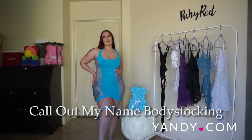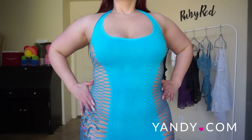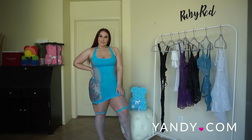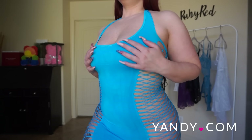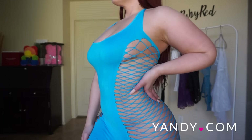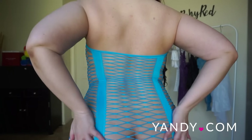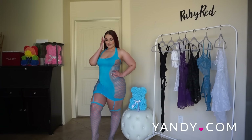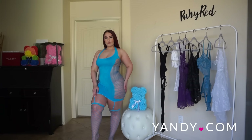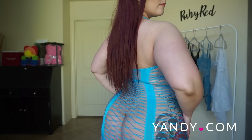This is the Call Out My Name Body Stocking in turquoise. I've definitely gotten into more body stockings recently — it's kind of become one of my favorite kinds of lingerie because it is so sexy and intricate. This sassy body stocking features a scoop neckline with halter ties, sheer netted side panels, attached string garter straps, and an over-the-toe style. This doesn't have panties — it's one piece fully attached with fishnet stockings that go over your legs.